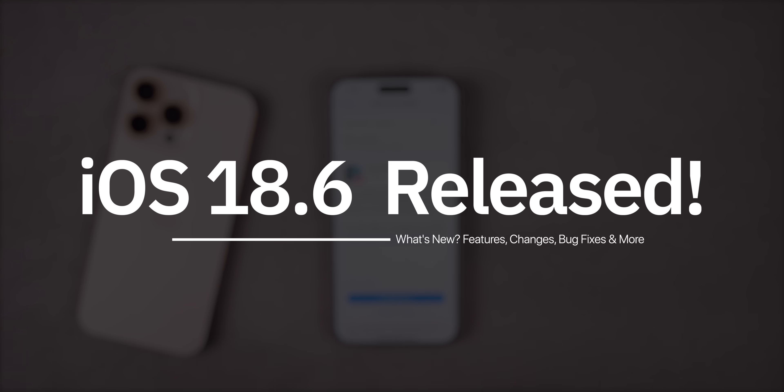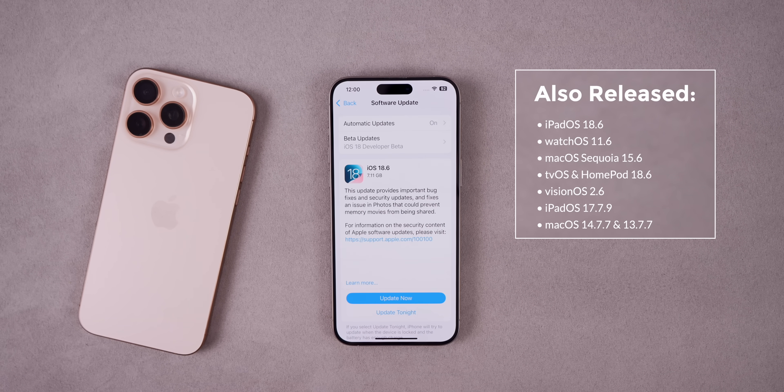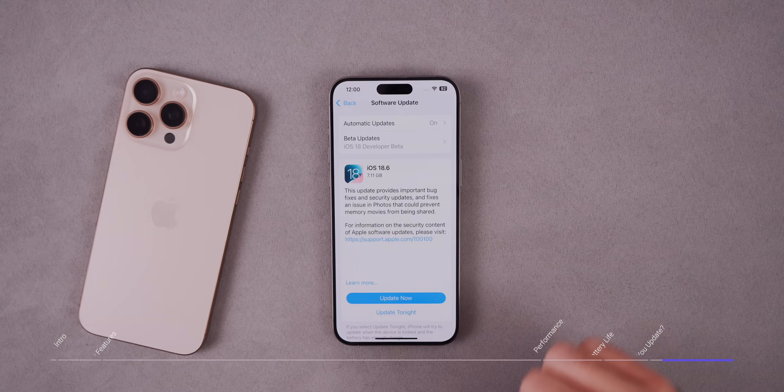What's up guys, my name's Brandon and today Apple released iOS and iPadOS 18.6 to the general public after more than a month of beta testing. In this video, we're going to be discussing all of the new features and changes, the performance, the battery life, and if this will be the final update for iOS 18 or not.